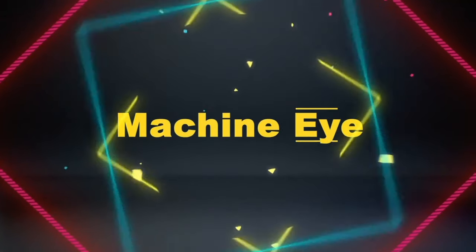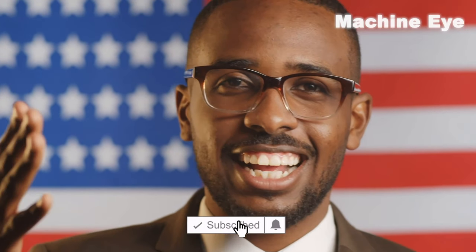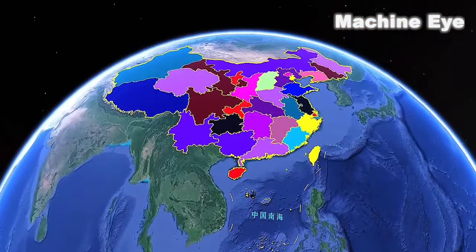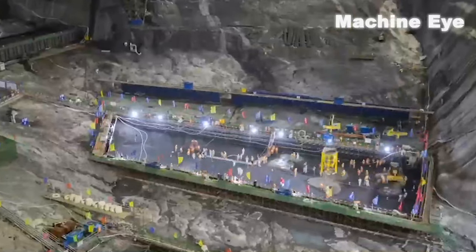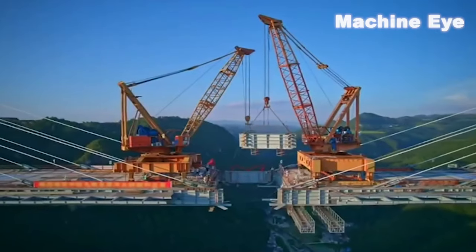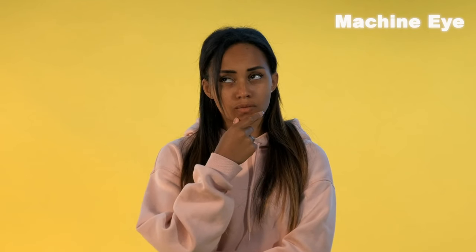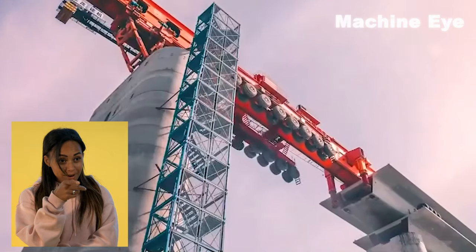Hello everyone, welcome to the Machine Eye channel. This video mainly shares with you the bridge-erecting machine in China. China is a large country with a population of 1.4 billion. It has a large demand for all kinds of infrastructure and a wide range of machinery and facilities. China is known as the infrastructure maniac. So what does China's infrastructure construction depend on? That is a bridge-erecting machine.